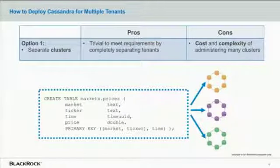What are our options for deploying Cassandra in a multi-tenant model? The first option is to deploy a separate cluster for every tenant. The advantage is that it's pretty trivial to meet our requirements for administration, security, and performance isolation because we've essentially completely separated all the tenants. But the disadvantage is the cost, complexity, and overhead of having to administer and manage that many clusters — you might not be getting many of the benefits of multi-tenancy. In this case, you'd end up with three independent tables stored in three completely different Cassandra clusters.